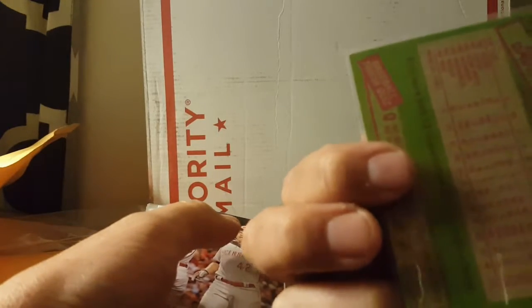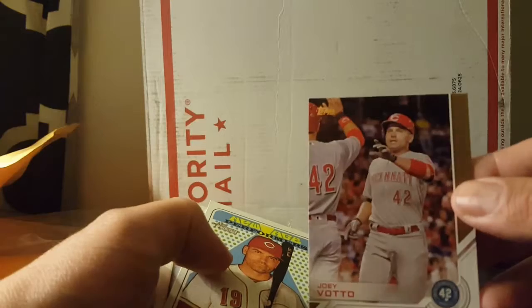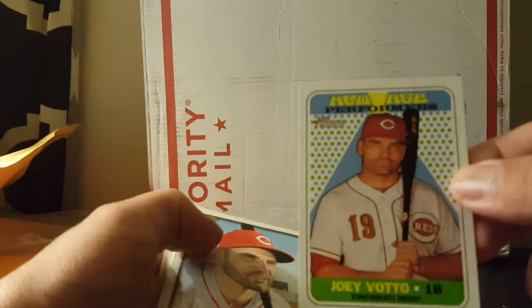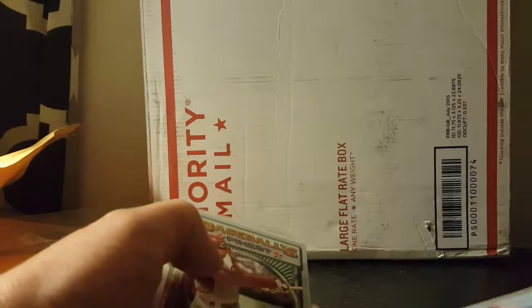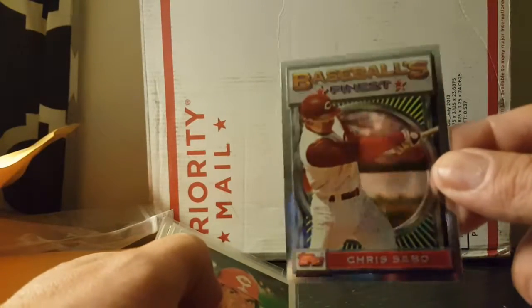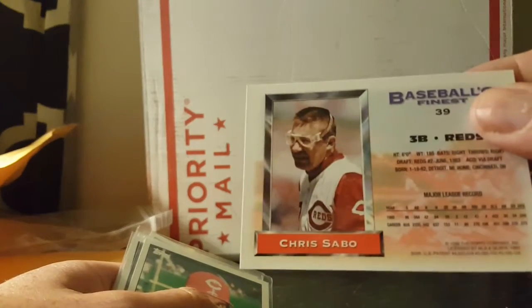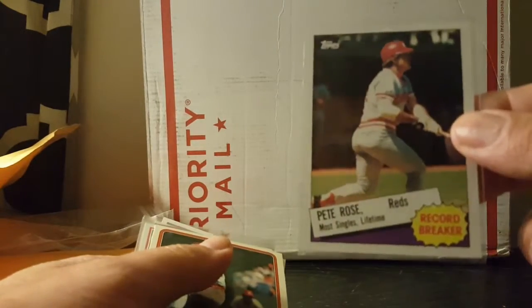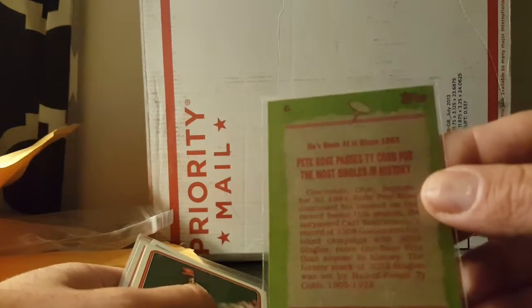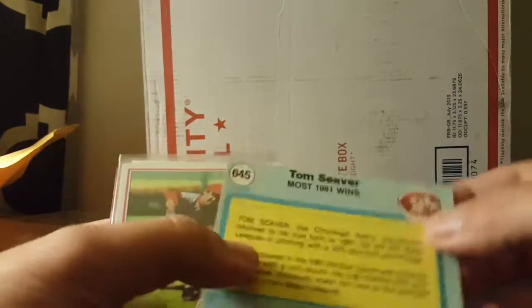Eric Davis — I believe that is the '85 Topps Eric Davis rookie. Very nice. I'm loving these rookie cards, guys. Joey Votto on Jackie Robinson Day, another Votto New Age Performers from Heritage, Joey Votto Gallery — that's a cool card. Chris Sabo, having all kinds of my favorites in here. Baseball's Finest — gotta love the goggles too. Pete Rose '85, another Pete Rose — looks like an '85 Record Breaker: Pete Rose ties or passes Ty Cobb for the most singles in history. Really cool card. Oh, there's a nice one — Tom Seaver, most 1981 wins.